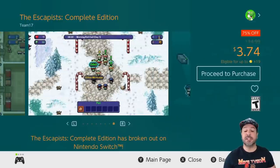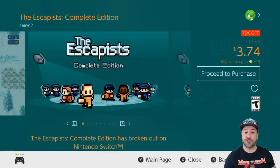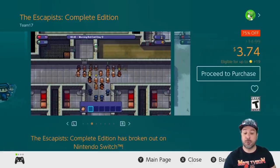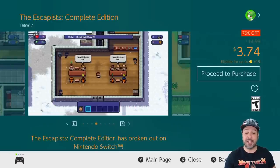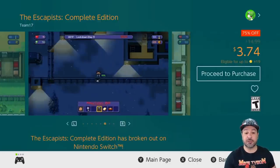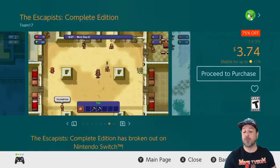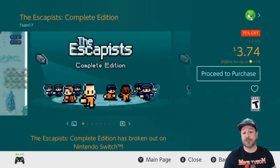Next on our list is The Escapists Complete Edition, 75% off for $3.74. If you want to play as a prisoner whose goal is to escape from prison, this is your game. It's tons of fun — you can even play in co-op with a friend, either working together or against each other to see who can break out quicker. The Escapists is hours and hours of fun and a definite pickup for anyone who loves this retro style of game.